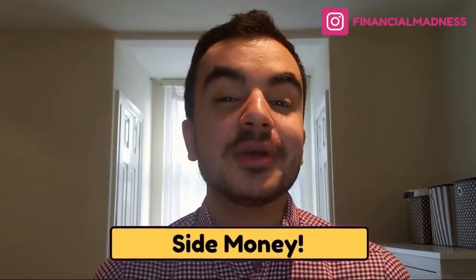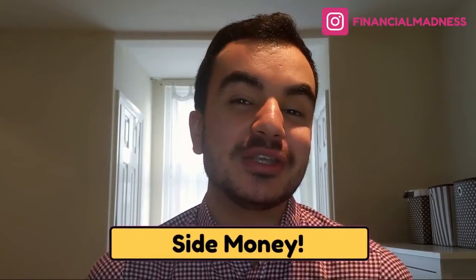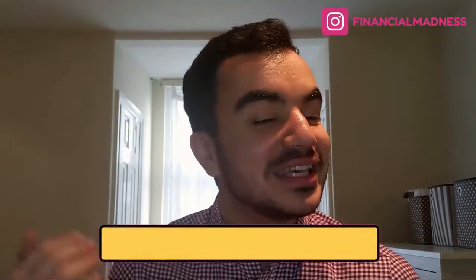Happy New Year everyone and welcome back to Financial Madness. In this episode I'm going to give you three quick ways that you can make some extra side hustle money that you can do in this new year and for years beyond. I was doing this at the very latter end of 2020 and in the space of one month I made almost £500. I'm Kazan from Financial Madness helping you be better with your money.